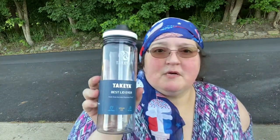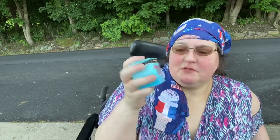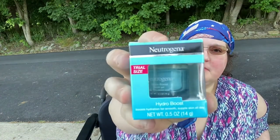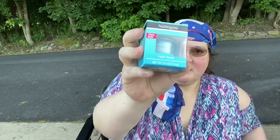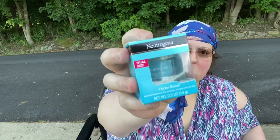This beautiful cup, guys — and I picked up the Neutrogena Hydro Boost. She talked about how she uses it; it's like a water gel. I like that.